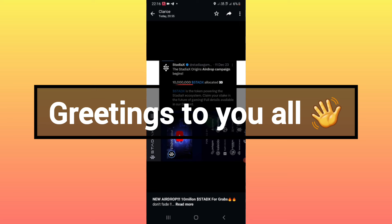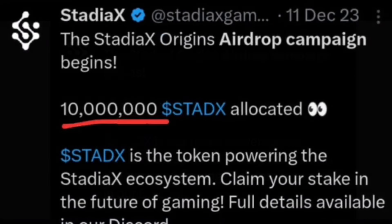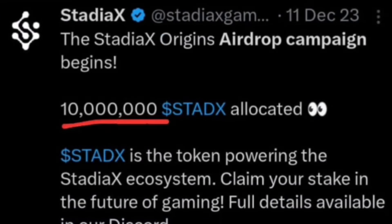Hello everybody, good morning, good afternoon, and good evening wherever you are around the world. This is the StudX token. The total supply for this token is only 10 million, so if you delay you won't be able to get enough StudX tokens. Remember the community is very huge.